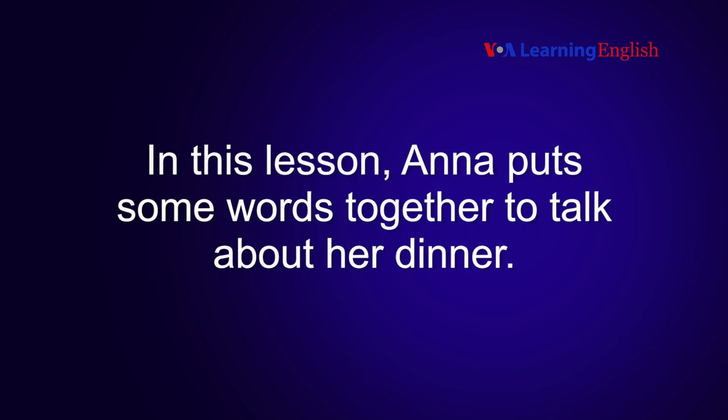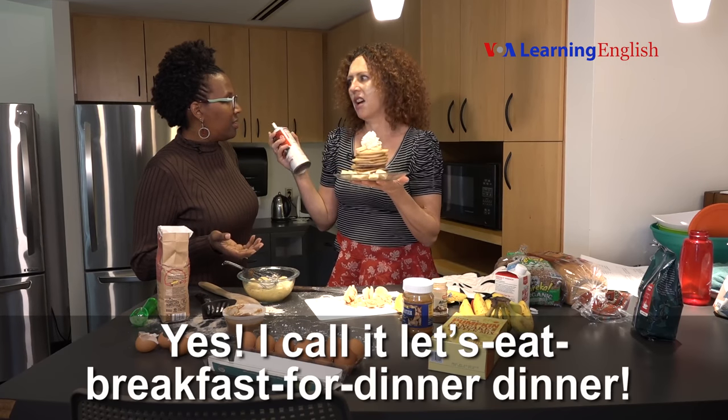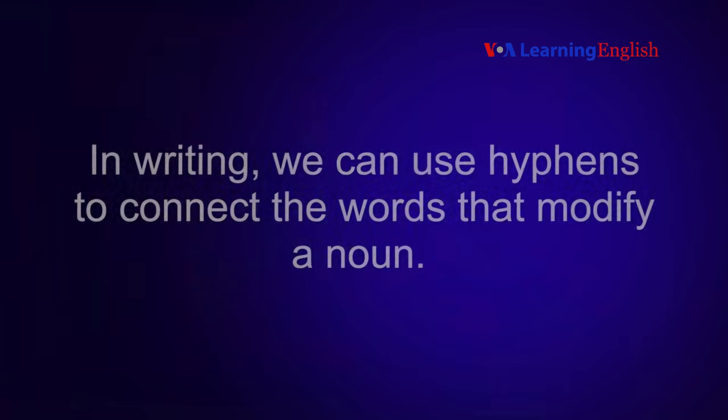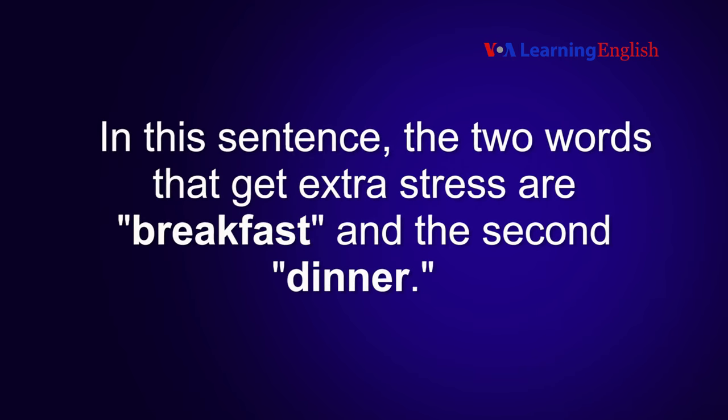In this lesson, Ana puts some words together to talk about her dinner. "You made breakfast." "Yes. I call it: let's eat breakfast for dinner dinner." In writing, we can use hyphens to connect the words that modify a noun. In this sentence, the two words that get extra stress are breakfast and the second dinner.